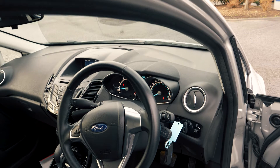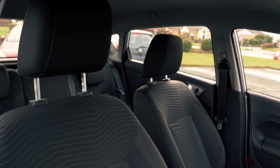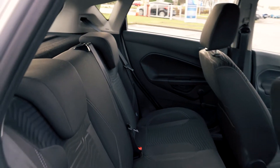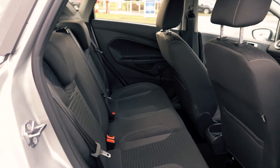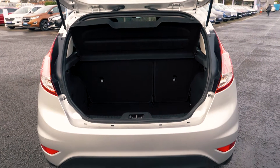This vehicle has a very comfy and cozy feeling interior, both in the front and in the back. There is plenty of boot space available, enough for most people's needs.